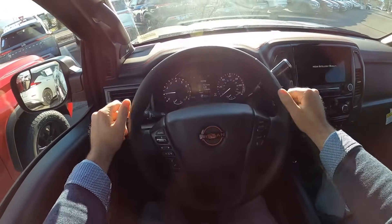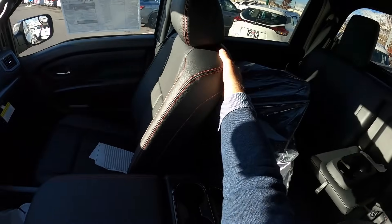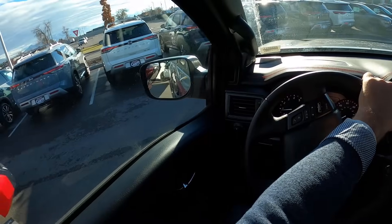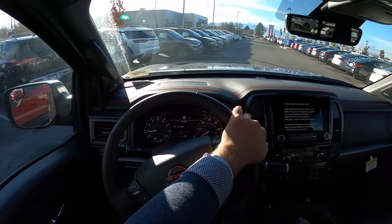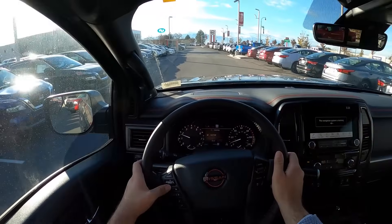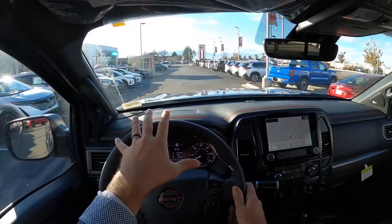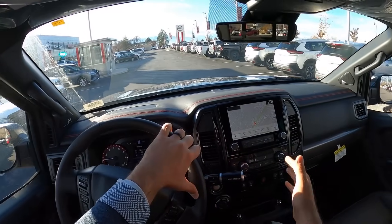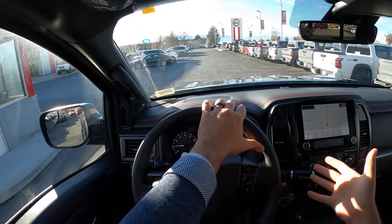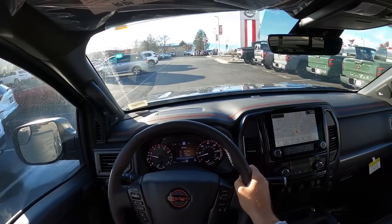Before setting off, let's talk about visibility in the Titan — here's the view of the hood and both mirrors with the blind spot indicators. Visibility is good. Now, I feel like I'm going to get comments saying this is an apples-to-oranges comparison. Going forward, I've decided to compare like pricing to like pricing rather than like packages to like packages, because I think that's more fair — most people buy based on their budget.